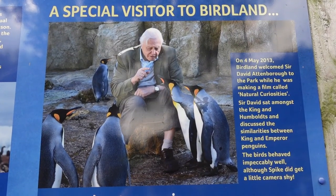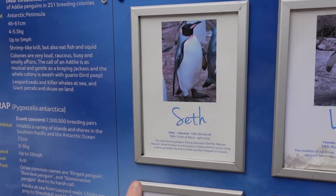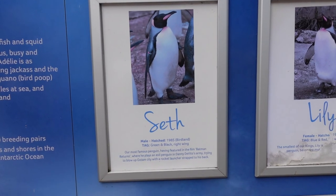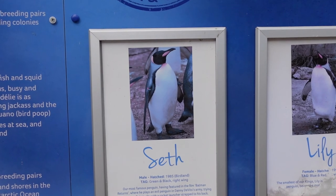David Attenborough's actually been here — he came and fed the King Penguins, how cool is that? Seth is the famous movie star penguin — he was in Batman Returns, he played an evil penguin in Danny DeVito's army. I went over to see if I could work out which one it is and I have not got a clue. It's got a photo but they all look the same. At least we can say we've seen it, even though we don't know which one.